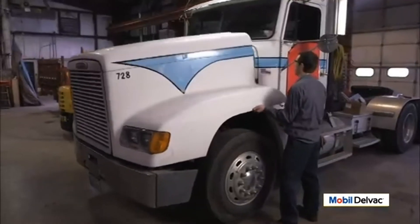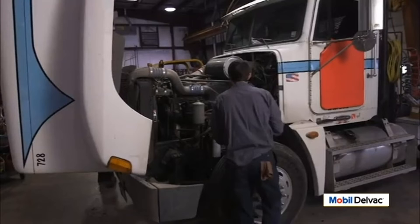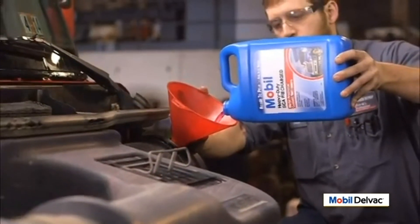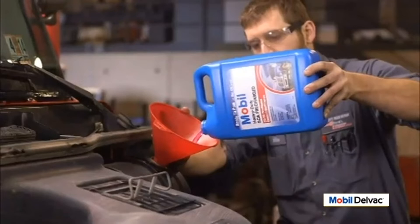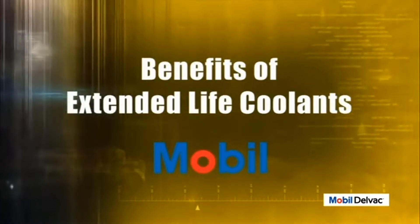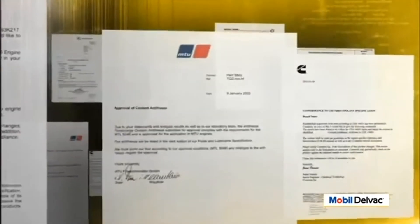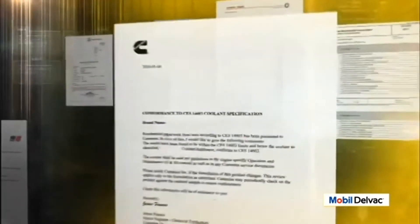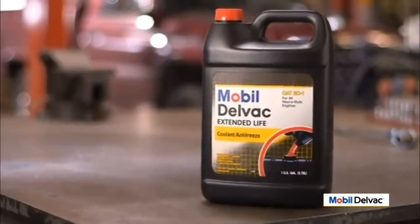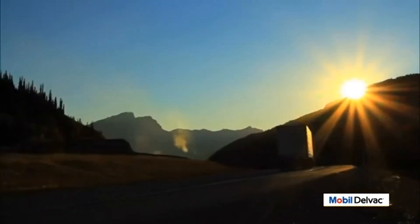Mobil heavy-duty SCA pre-charged coolant technology reduces maintenance and improves the operational lifespan of diesel engine components in heavy-duty vehicles around the world. It is easy to maintain since topping off with it maintains the proper balance of all inhibitors and supplemental coolant additives. When heavy-duty engines leave the factory, they either contain a fully formulated SCA pre-charged or extended life coolant. That's why more fleet managers and OEMs are now turning to Mobil Delvac extended life coolant, which is good for a million miles or 20,000 hours with no SCA or extender required.